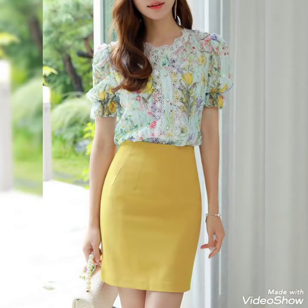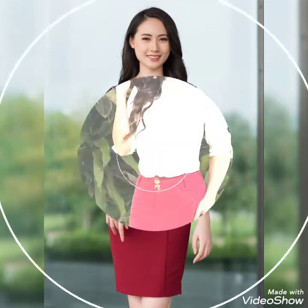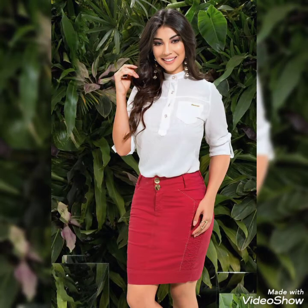Friends, you can see different pencil skirts and mini skirts with different floral printed chiffon blouses and different other outfit styles are presented in this video.